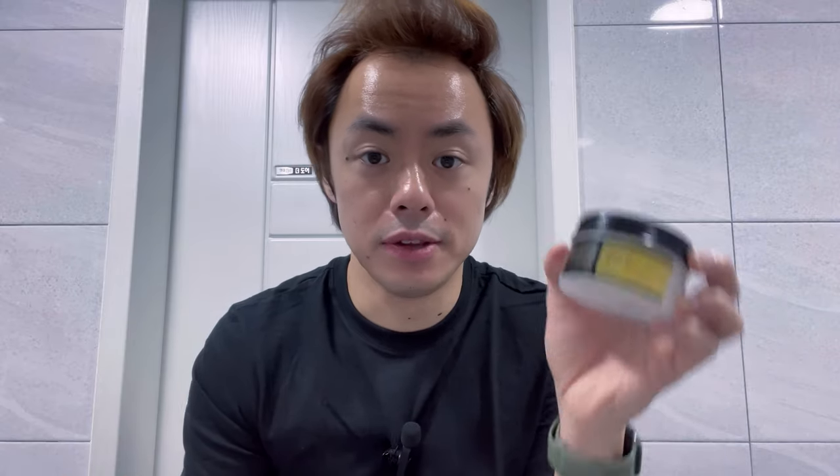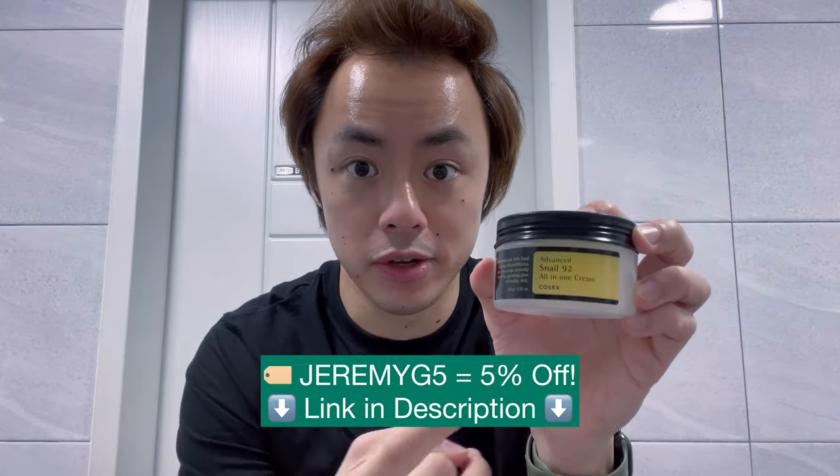And there you have it — just like that we are now done with our moisturizing step, and as you can see our skin is nice and hydrated and shiny. So if you're looking for an awesome moisturizer to add to your skincare routine that can be used in both the morning and the evening, will not only hydrate your skin but reduce the appearance of acne scars and repair damage, and is also a best seller in Korea, then pick up the COSRX all-in-one cream and you're going to be set.